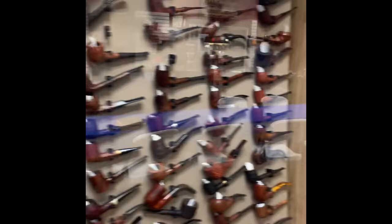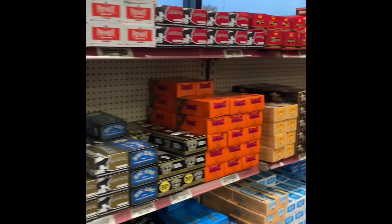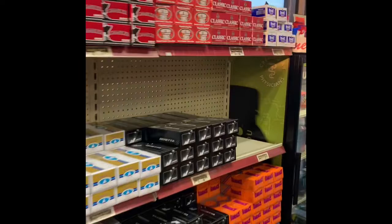They've got your cigarette stuff, your rolling tubes. Buy yourself something to drink too.